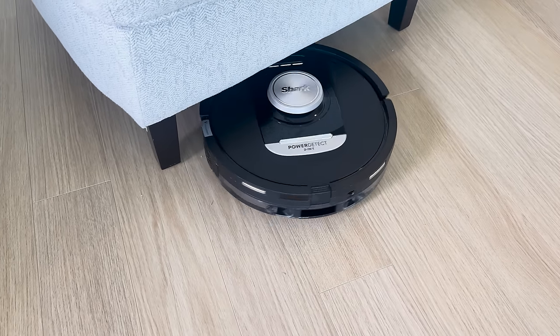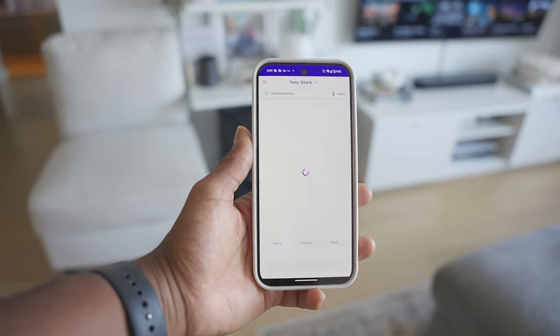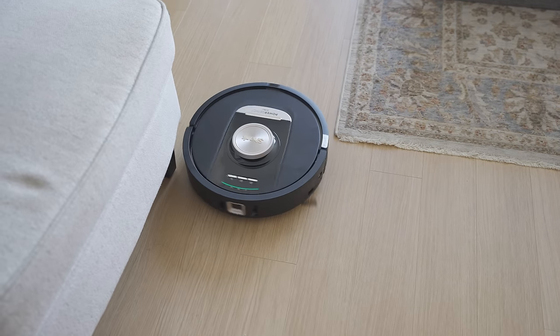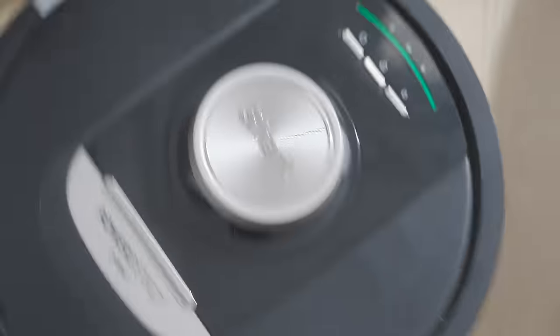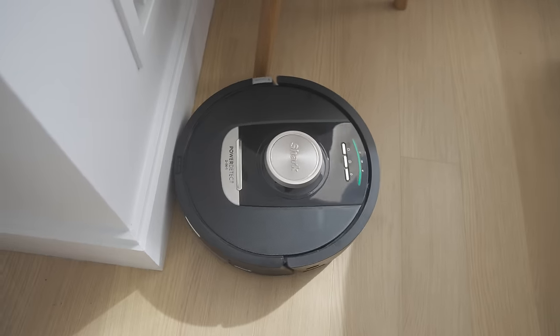Truly autonomous. Some of the things that stood out about the Shark Power Detect robot is how quickly it learned to navigate our living room, and how effectively it detected and removed stains from our kitchen. New York City streets are gross, so no one is allowed to wear their outdoor shoes in our home — it's a non-negotiable.